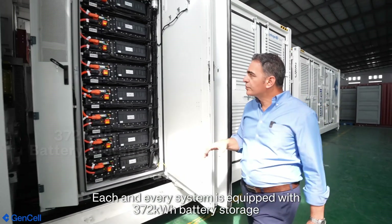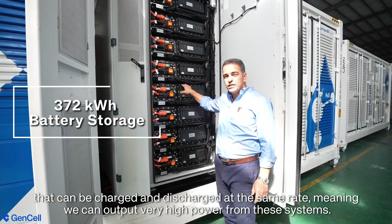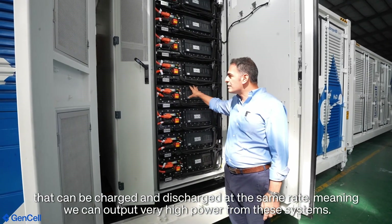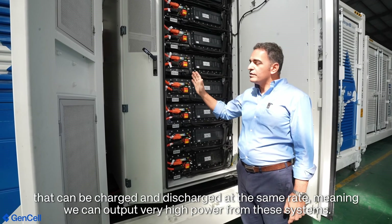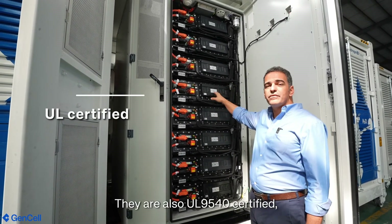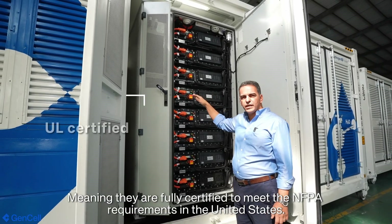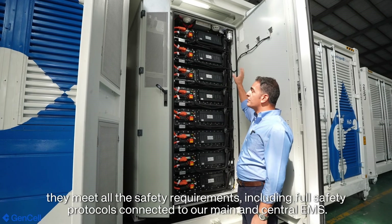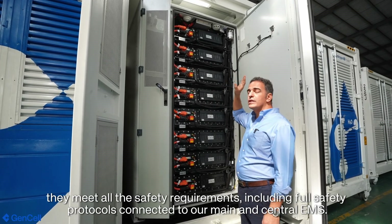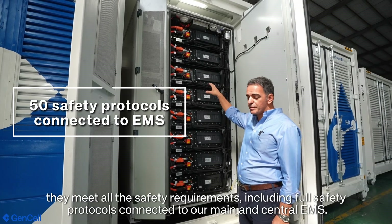Each and every system is equipped with a 372 kilowatt-hour battery storage that can be charged and discharged at the same rate, meaning we can push out very high power from these systems. They are also UL9540 certified, meaning they are fully certified to meet NFPA requirements in the United States. They have all the safety requirements, including full safety protocols connected to our main and central EMS.